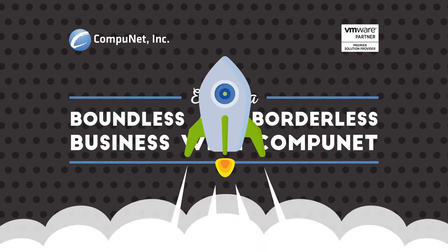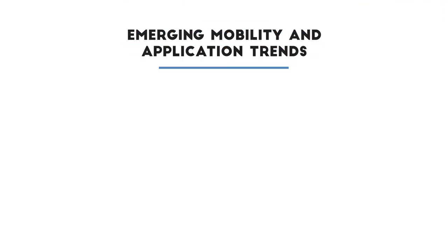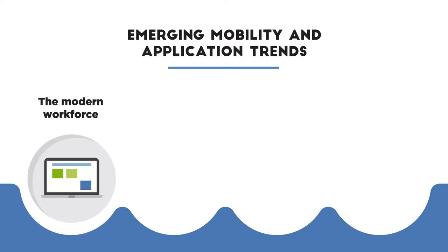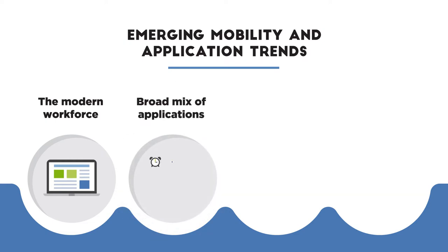It started with just email, but today it's so much more. Do you see these mobility trends in your organization? Today's workforce wants the flexibility to work anywhere, on any device. Most organizations leverage a mix of web, mobile, and software-as-a-service applications to conduct daily business.